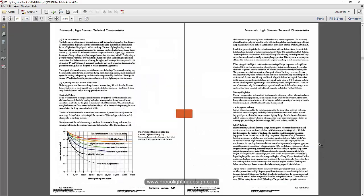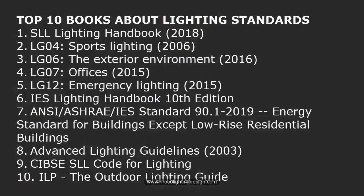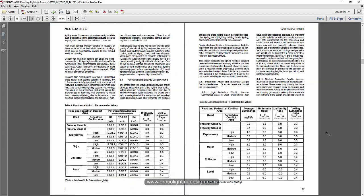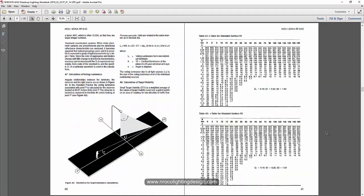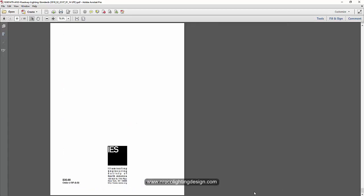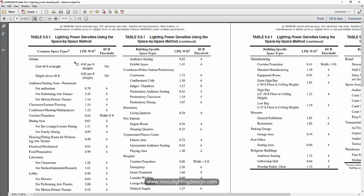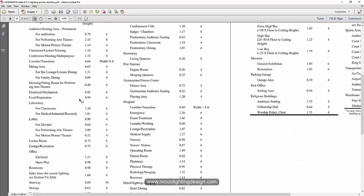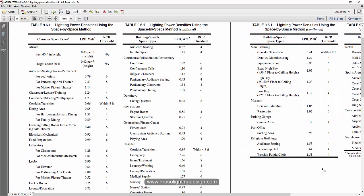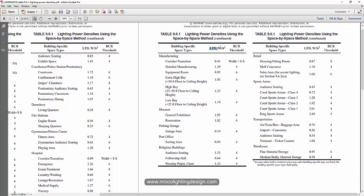Number seven is the ANSI ASHRAE 90.1 of 2019, the energy standard for buildings. I bought this one because I took the exam for LEED certification, and this ANSI ASHRAE standard is one of the reference books for the LEED GA exam. So I bought this not only as a lighting designer but also as a LEED professional.